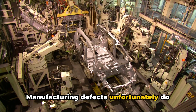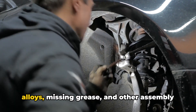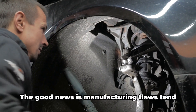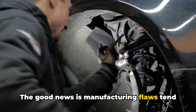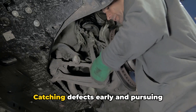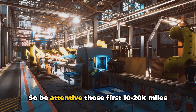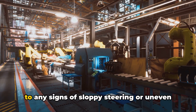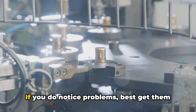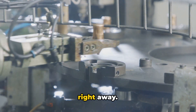Manufacturing defects, unfortunately, do happen as well. Improperly molded parts, off-spec metal alloys, missing grease, and other assembly issues can leave new ball joints prone to early failure. The good news is manufacturing flaws tend to appear quickly, rather than slowly wearing like the other causes. Catching defects early and pursuing warranty coverage for replacement is key. So be attentive those first 10,000 to 20,000 miles to any signs of sloppy steering or uneven tire wear pointing to a bad ball joint. If you do notice problems, best get them inspected and swapped out under warranty right away.